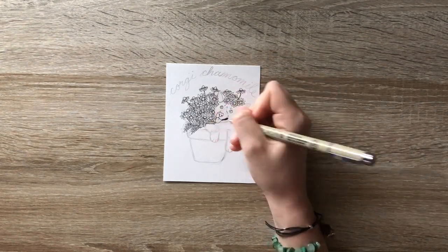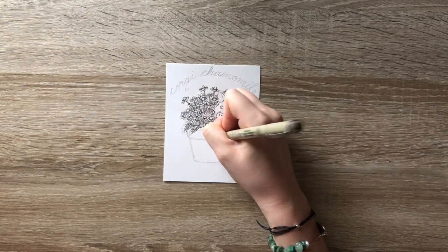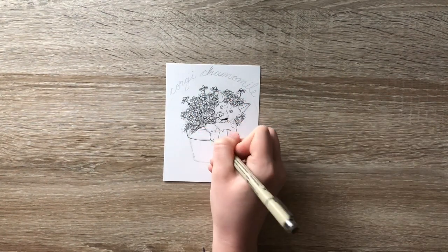I used some reference photos from Pinterest to draw the dog and also to draw the flowers, but obviously there wasn't an exact image of this happening — there weren't any corgis in actual flower pots, at least I didn't see any. But I thought it was a cute idea.